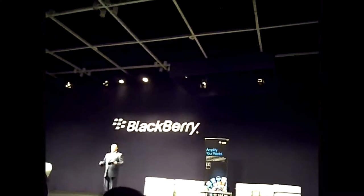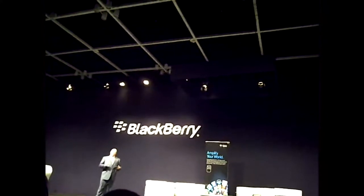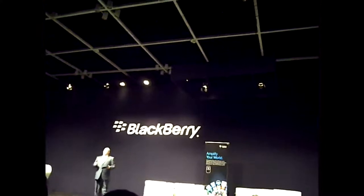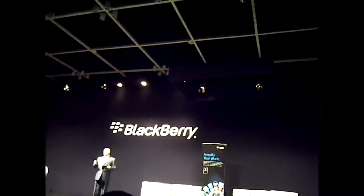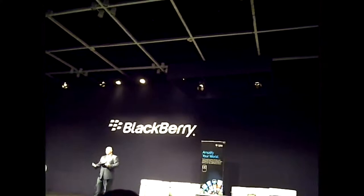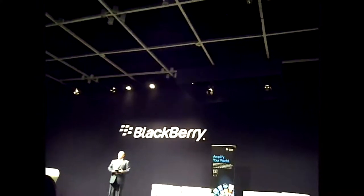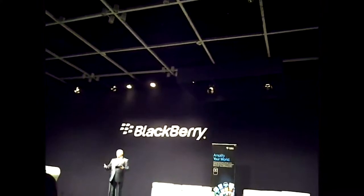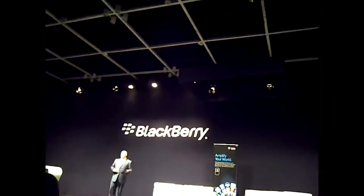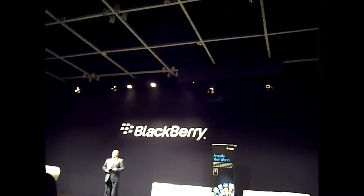On the Playbook, we have uncompromised web browsing. We align strongly with the Adobe Flash platform, and we did a survey of the top 100 websites around the world — over 70% of those websites are using Adobe Flash as their development tool. Having a tablet that presents the website as it was designed for your laptop or desktop, and being able to see that same experience on a tablet, is extremely important. You really don't want to modify your user experience just because you're on a mobile device. What you see on the Playbook is what you can see on your laptop or desktop computer.